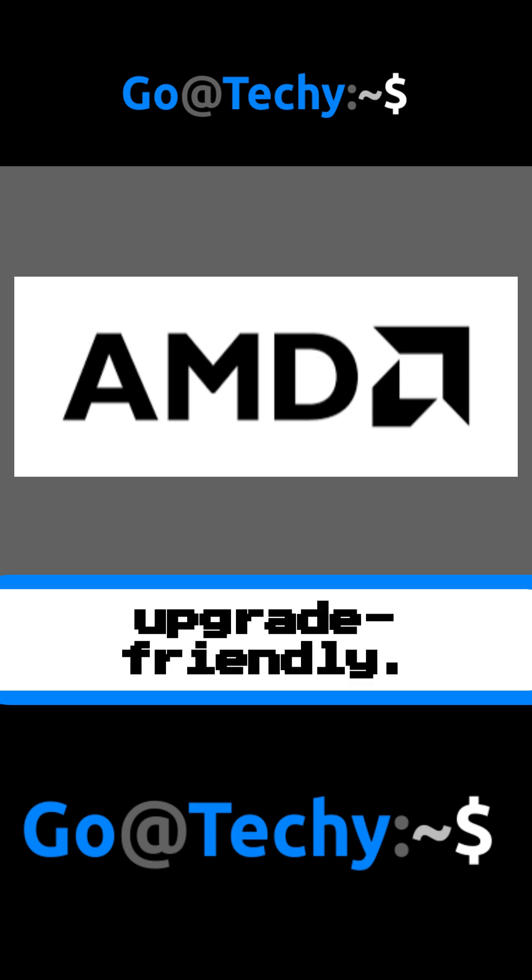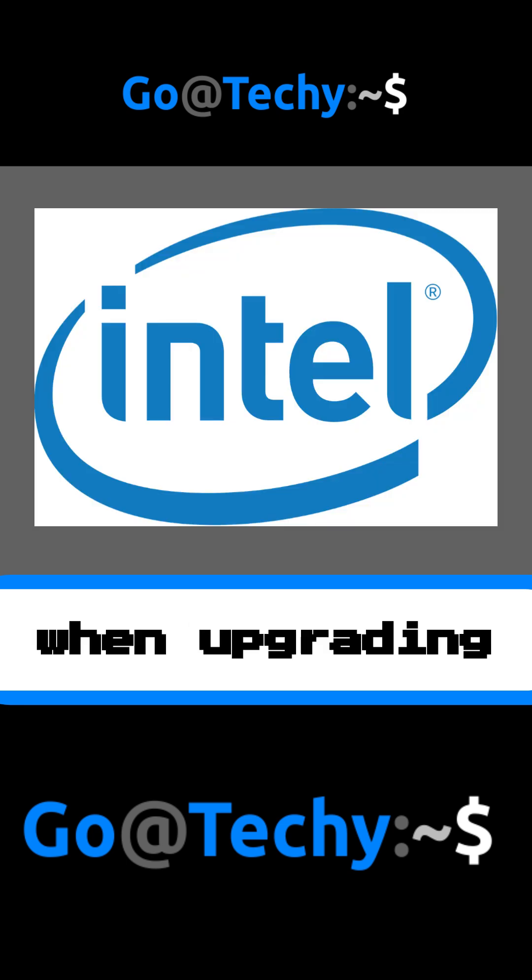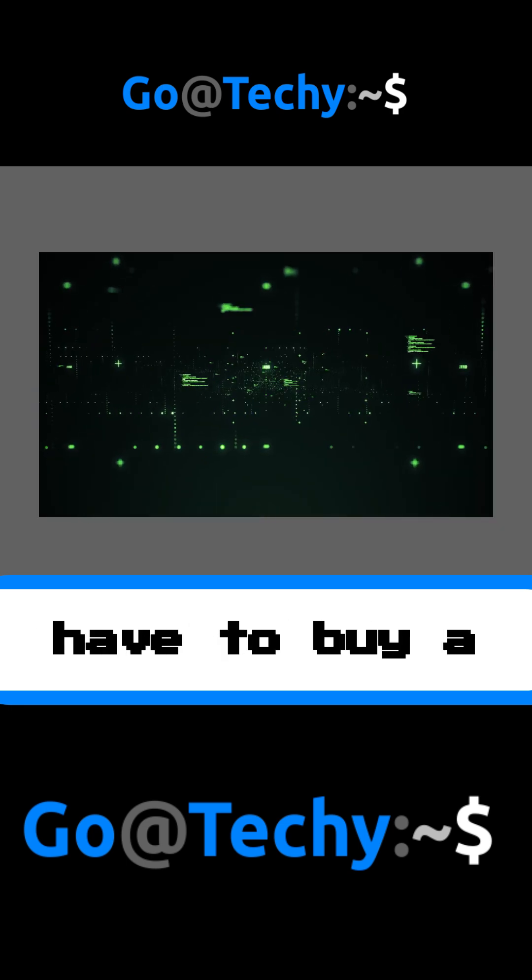Another thing to consider is that AMD is more upgrade-friendly. AMD supports the same CPU socket for longer when compared with Intel, meaning when upgrading, you will not necessarily have to buy a new motherboard each time.